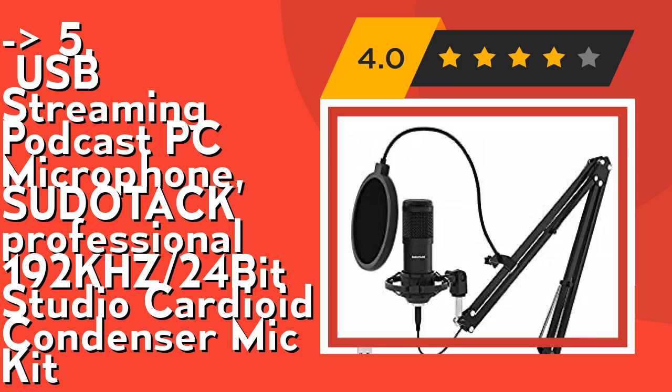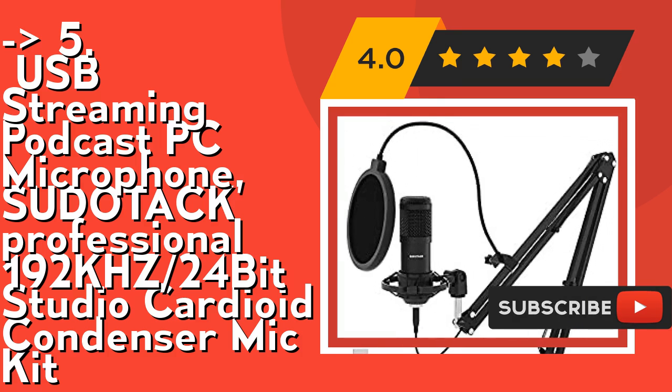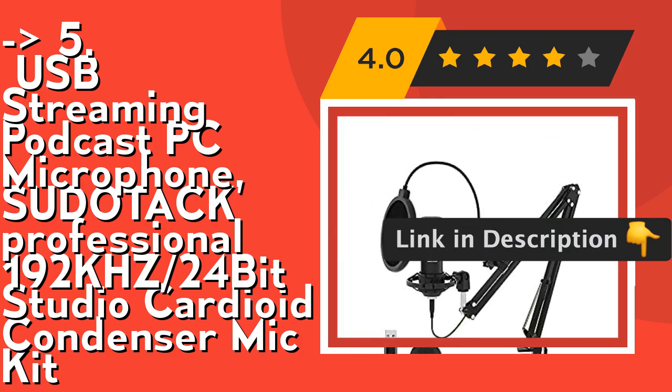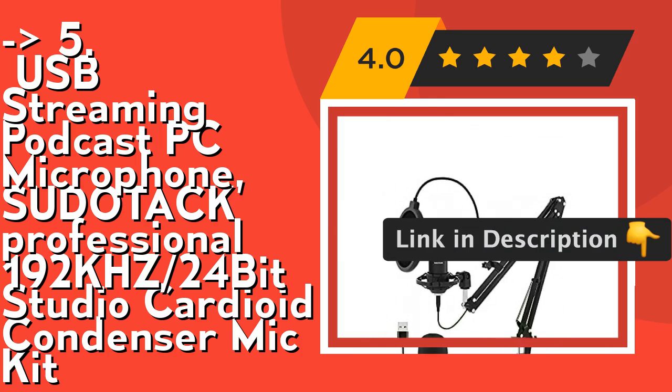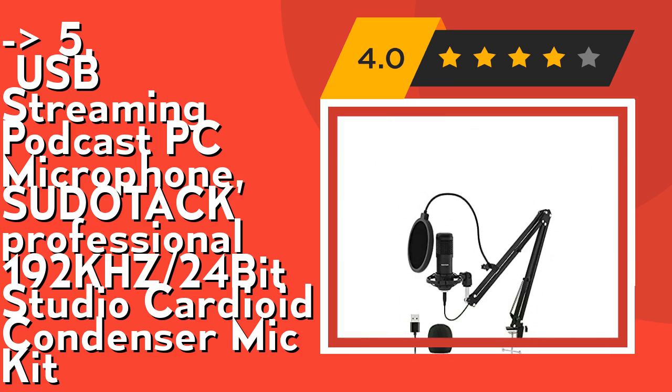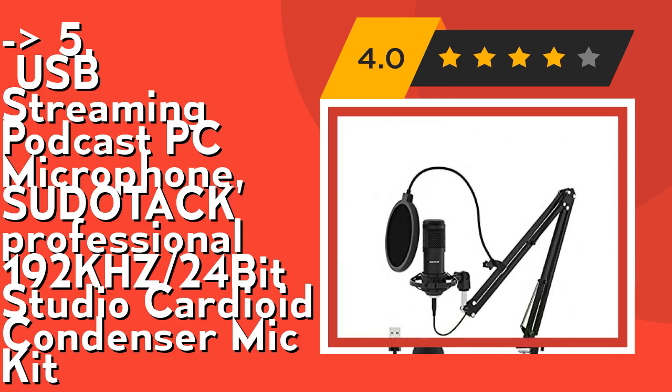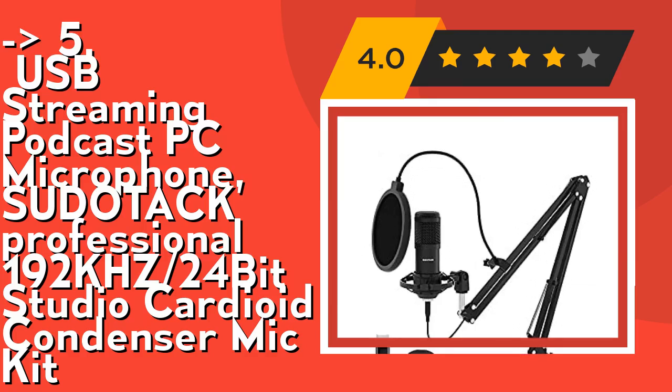For noise elimination, the microphone comes with a microphone stand, shock mount, table clamp, anti-wind foam cap, USB-to-B cable, and a pop filter. These accessories can effectively minimize noise from unwanted vibrations or plosives. Check out the link in the description to buy this product from Amazon.